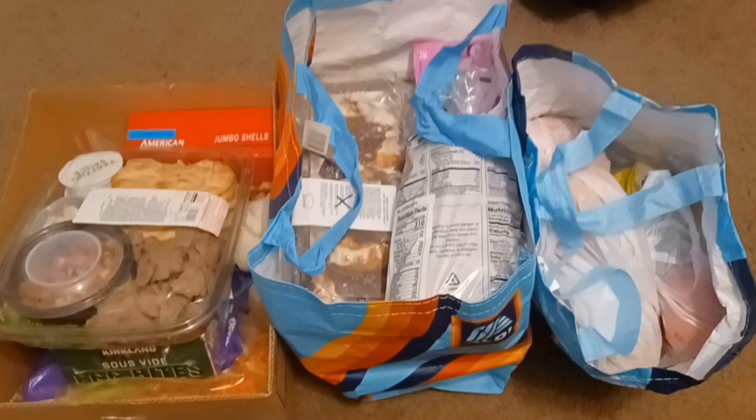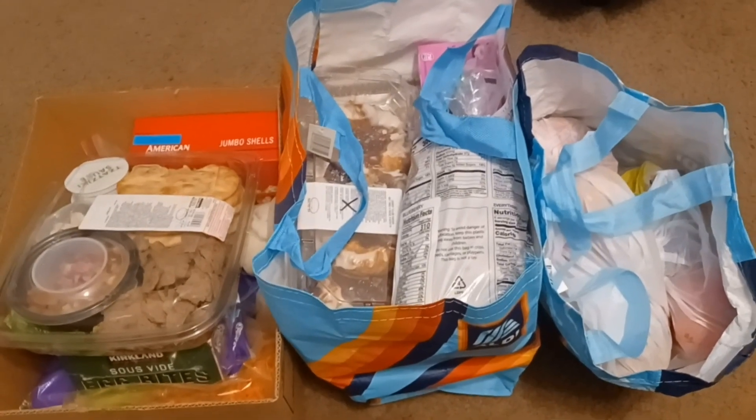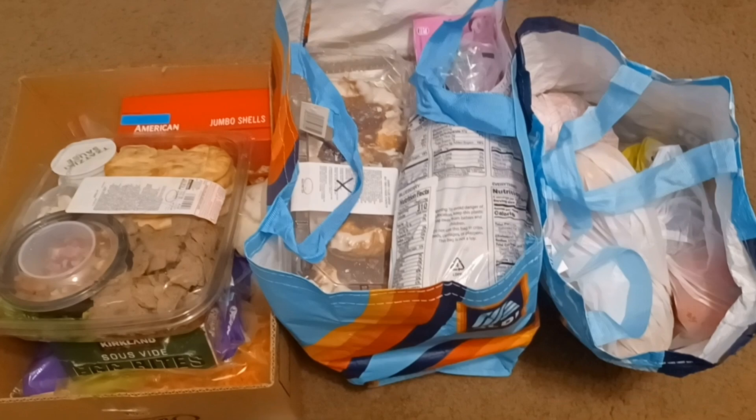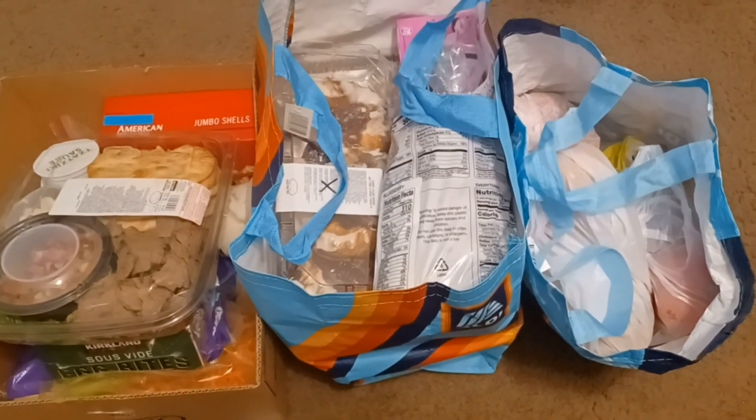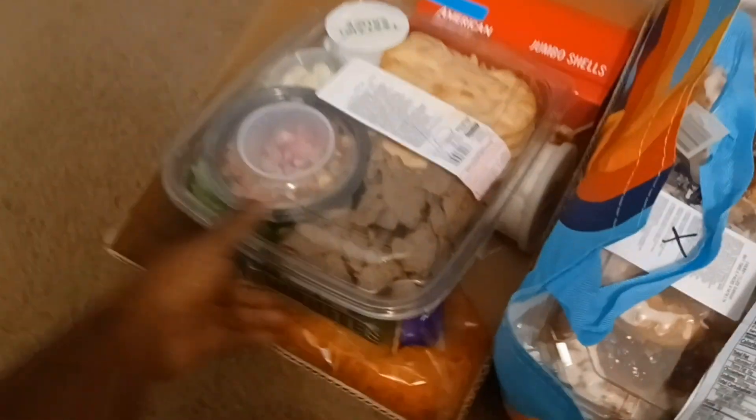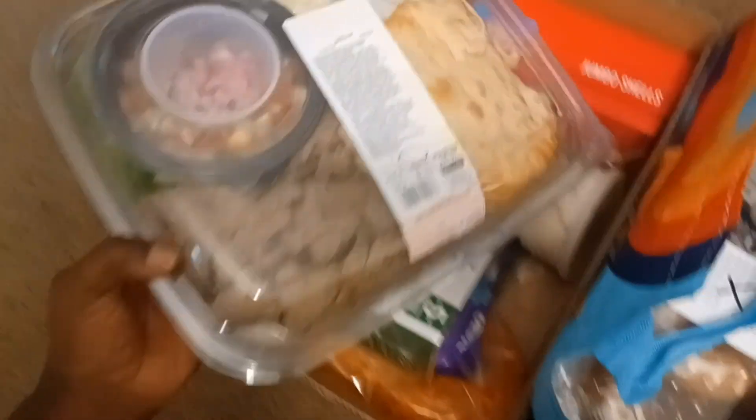So we went to our local church called Redemption Center — it's not too far from us — and they gave us some food. We're going to go through these bags and the box. Let's go through the box first and see what we got. This here is a dinner kit.